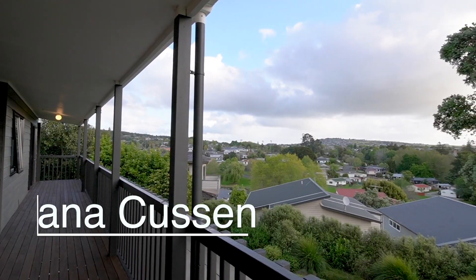If the open homes don't suit you, let me know and we can do a private viewing. But check out this amazing view — look at that. This could be yours.